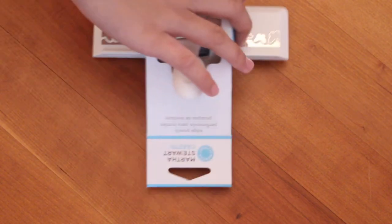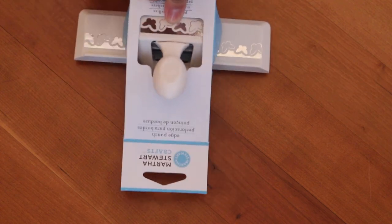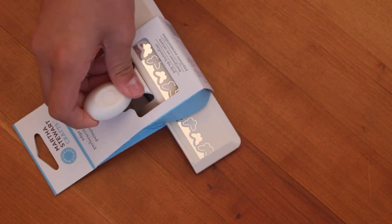The last thing I got was this punch from Martha Stewart. It was on clearance, and it's like a butterfly edge punch. Thanks for watching, and my next video is going to be a bit different, so stay tuned.